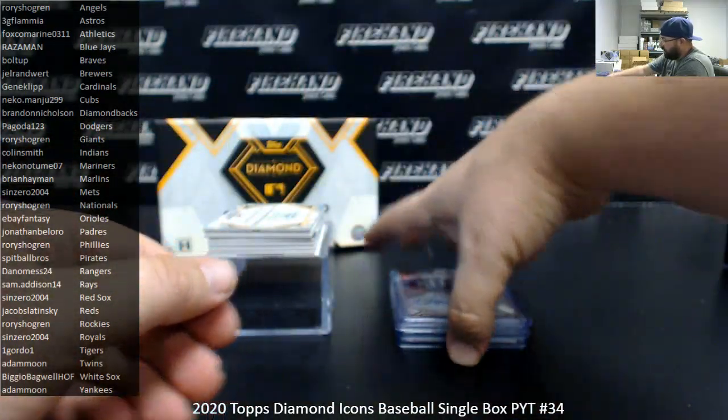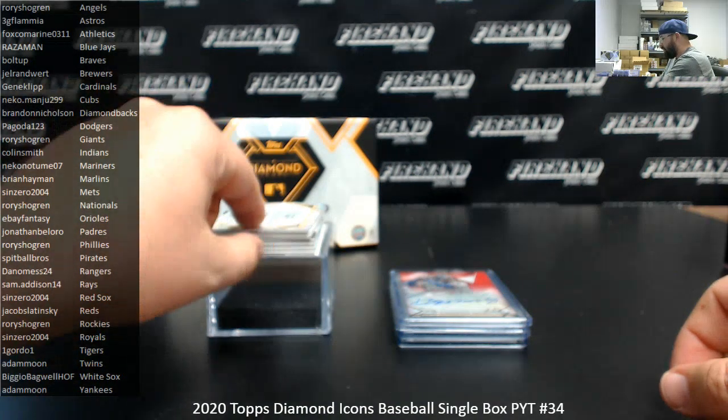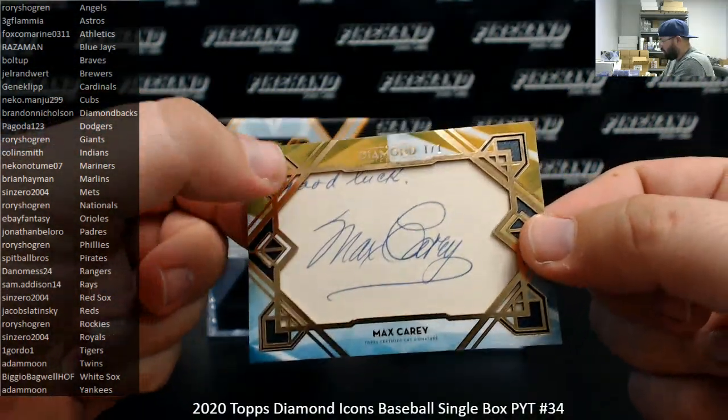We've got a cut signature going to the Pittsburgh Pirates. It's a Max Carey, uno de uno — one of one. It even has a good luck inscription there.